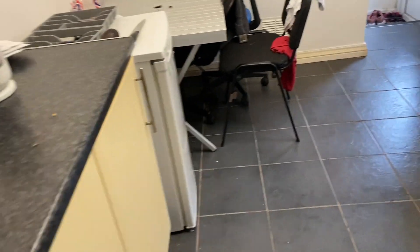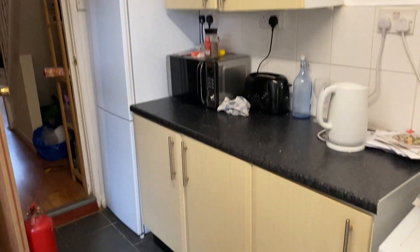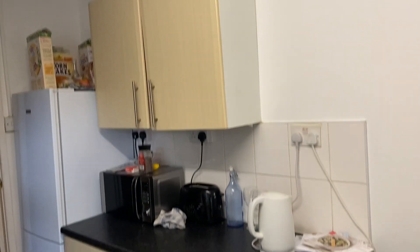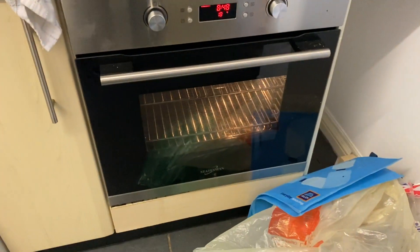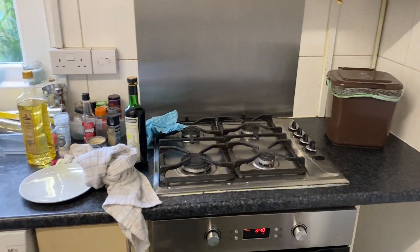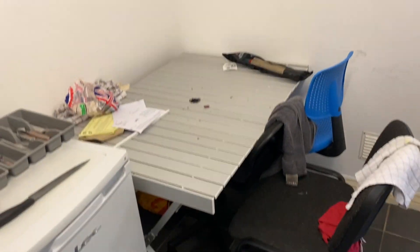This here is the kitchen. It comes with white goods in the way of the fridge freezer. You've got plenty of cooking and storage space, with an integrated oven and hob — this is a brand new oven that's just been fitted. There's a gas hob and washing machine. This space has been filled by the tenants, but usually you're more than welcome to use it.